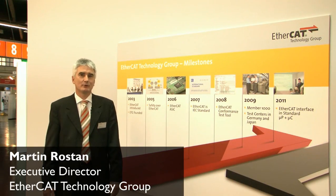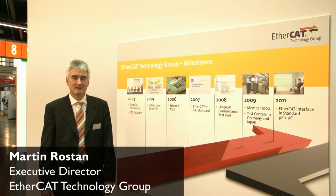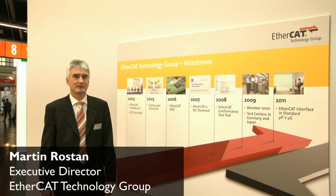Welcome at the EtherCAT Technology Group booth at SPS IBC Drives 2011. I would like to take you on a tour through our booth and explain some of the highlights of our technology.